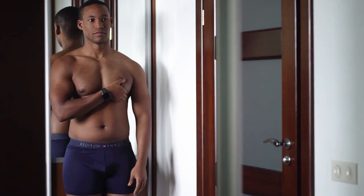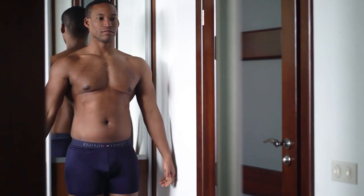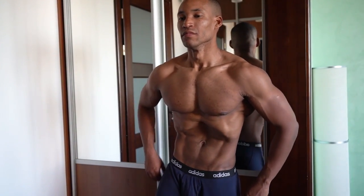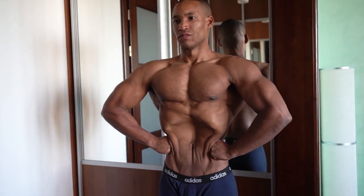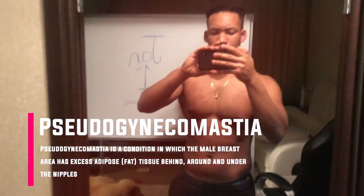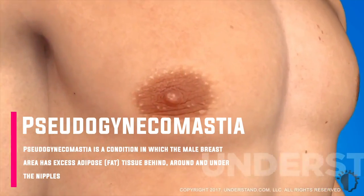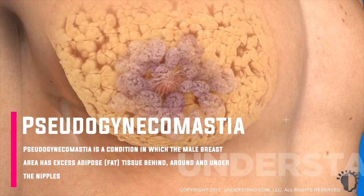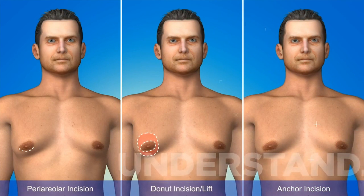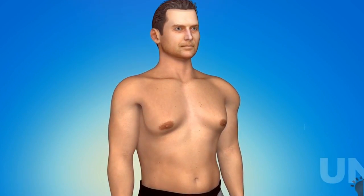The simple truth is most cases of man boobs are caused by having too high of a body fat percentage, and once you reduce your body fat percentage, your man boobs will disappear along with the rest of your body fat. When most people say man boobs, they're talking about the excess tissue on a man's chest and the appearance of having female breasts. The technical term for this condition is pseudogynecomastia, which basically translates to fake female breast growth — a pretty accurate description of what's going on.